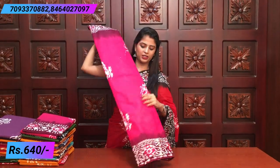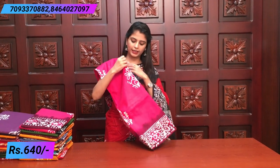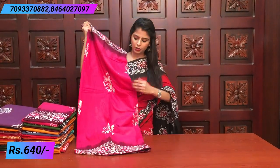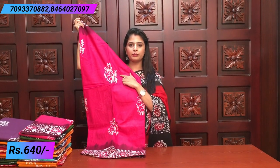Next is a beautiful pink and magenta color combination. There is a contrast color border on both sides with a white print. There is a little difference in each color combination — some kind of floral print. Beautiful color combination.